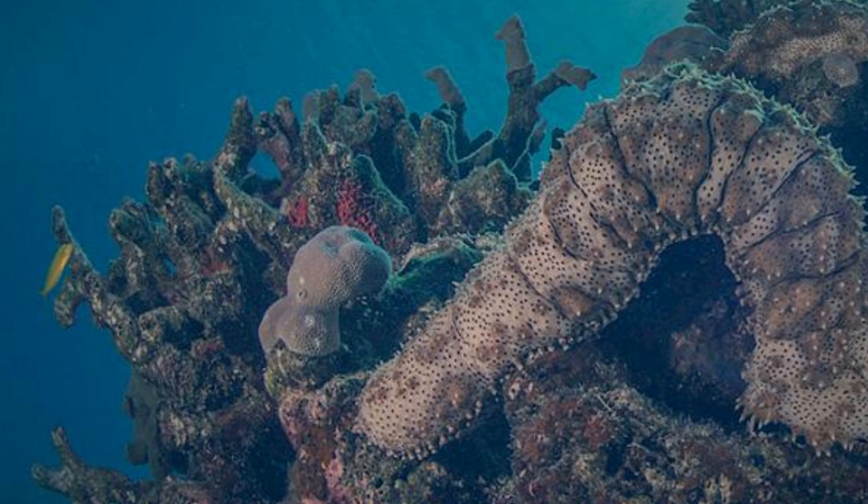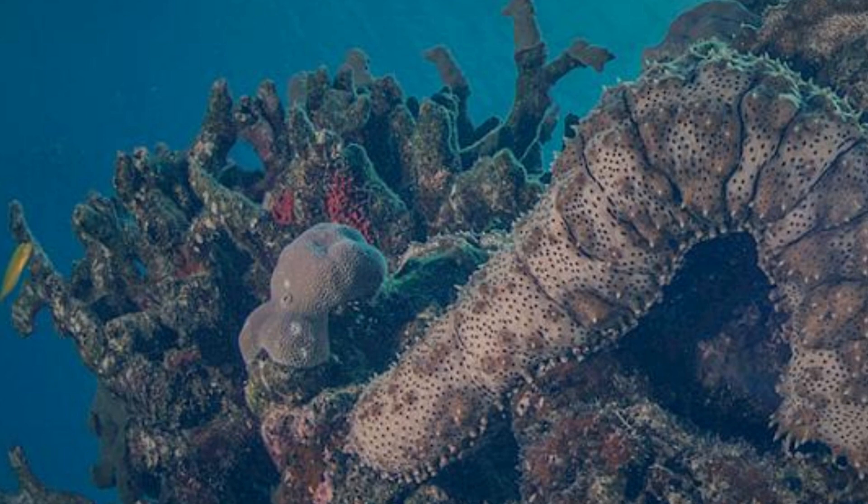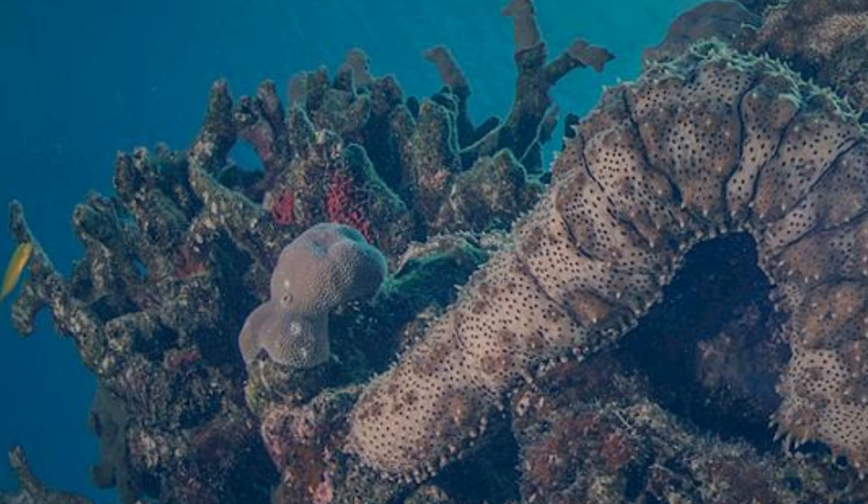Overfishing, on the other hand, has rendered these fascinating aquatic species vulnerable in other regions of the world, placing them at risk of extinction in some areas.